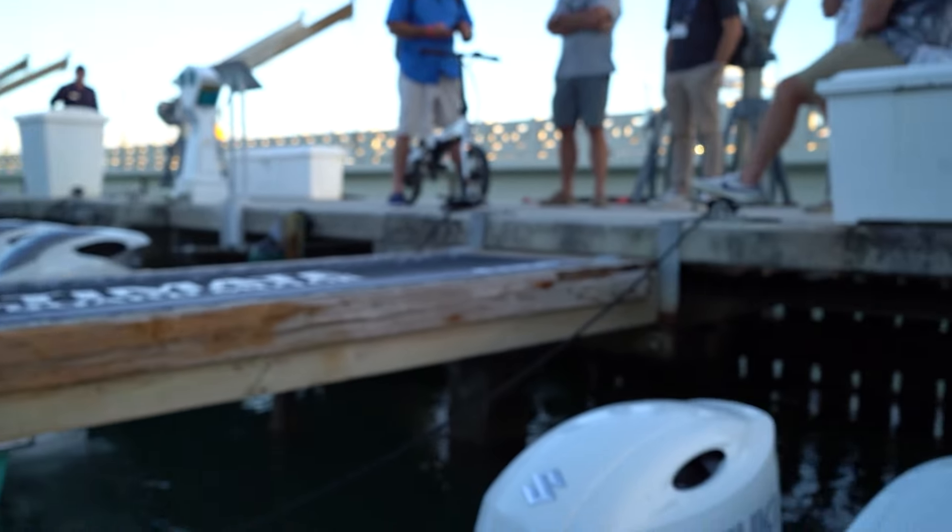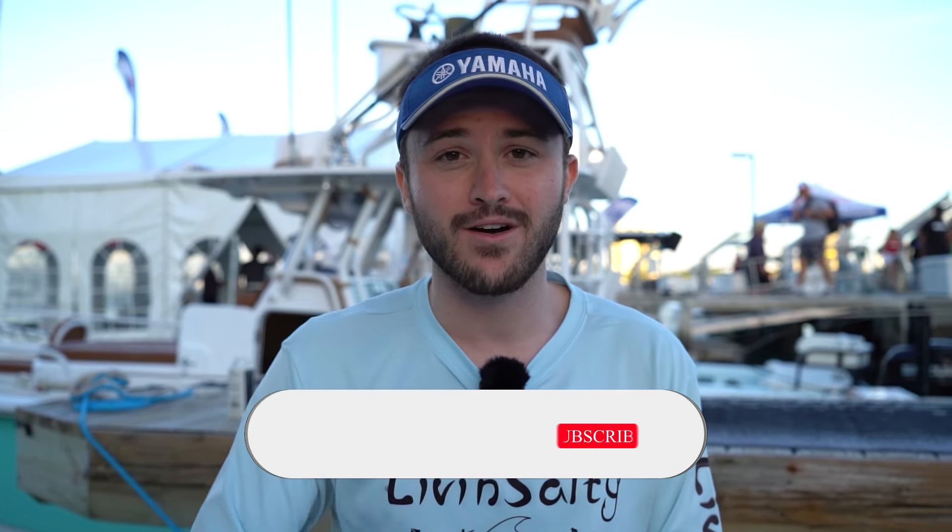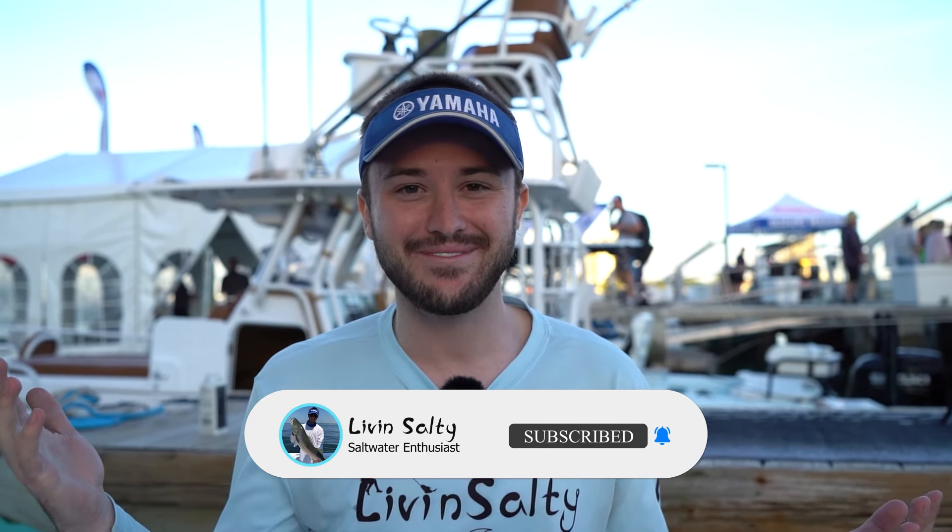Thank you guys so much for taking me out today — it was an absolutely awesome time. Remember, this boat is powered by twin 200 Suzuki outboards, and they did absolutely amazing. The Seakeeper ride system was very impressive. I hope you guys enjoyed that footage as much as I did. Thank you guys for hanging out with me here at the Miami International Boat Show 2024. If you guys like this video and want to see more content like this — more sea trials, maybe some more Blue Water content — let me know down in the comments, hit the like button, consider subscribing. Until my next video, remember to keep living salty.